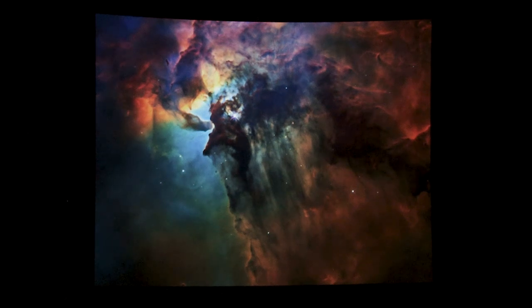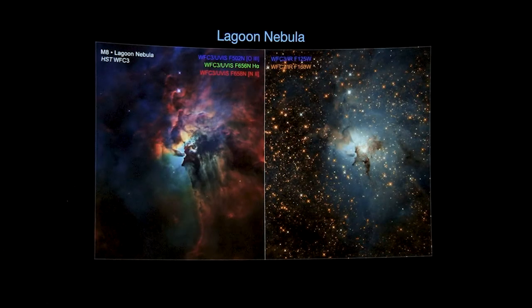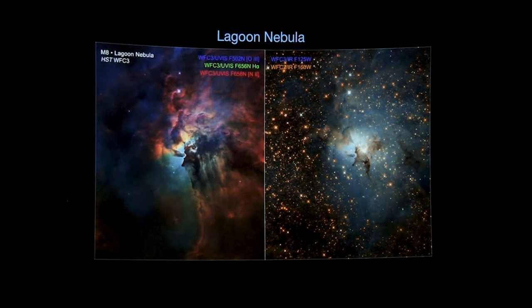What we'll see in just a minute is an actual 3D fly-through of this nebula. But here are two images: on the left we have the visible light image, and noted are the three wavelengths and the types of atomic or ionized species emitting that light — oxygen 3, hydrogen alpha, and nitrogen 2. The astronomers have translated those different lights in those three filters into blue, green, and red, and when you composite them together you get this beautiful color image.